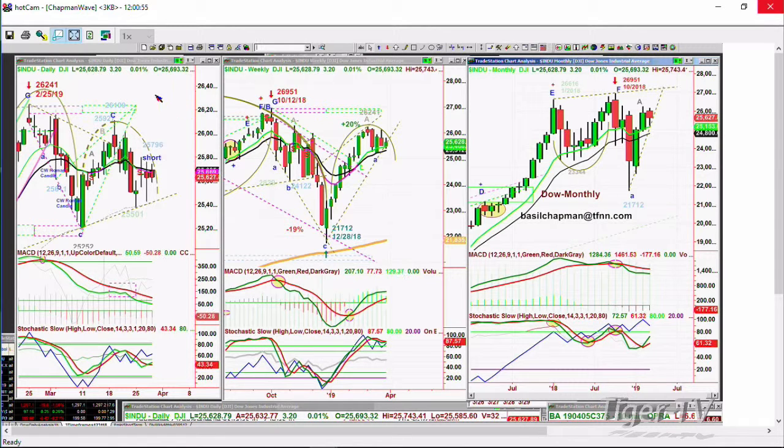We'll be looking at the 25,006. At 25,631 right now, the Dow is up four. It's been up to the 25,740s and down to the 25,580s, so it's just hopping around.